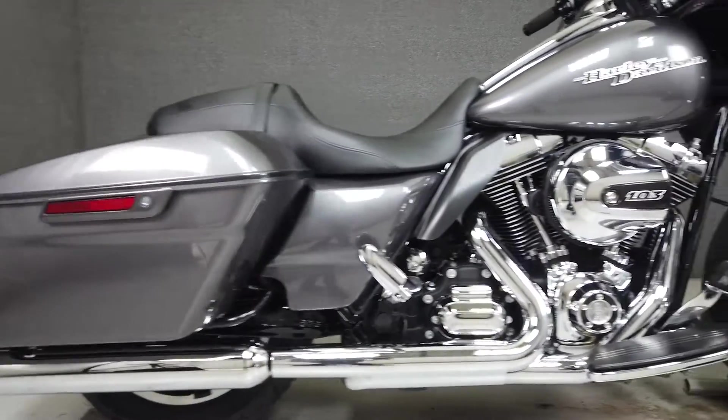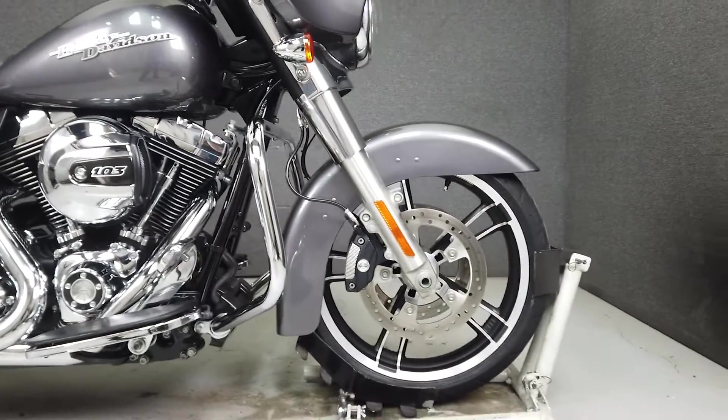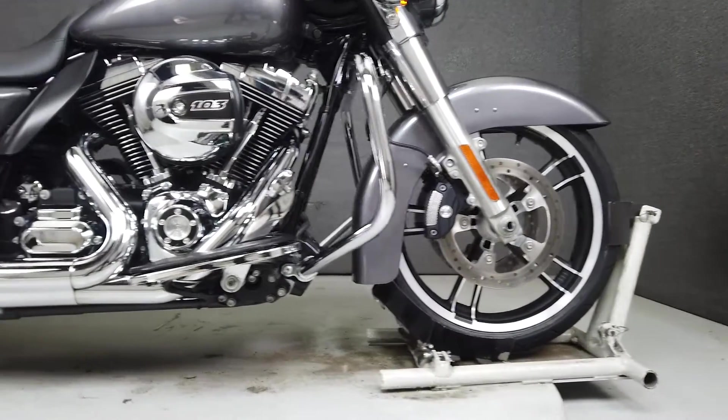From the factory, it comes equipped with a multi-function two speaker series system, cruise control, ABS, and a security system with a proximity key fob.